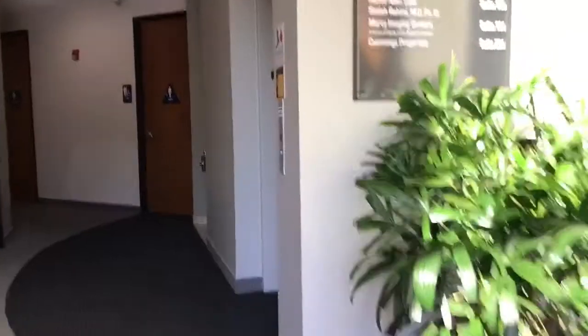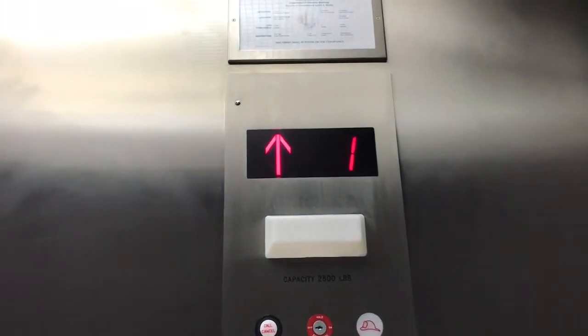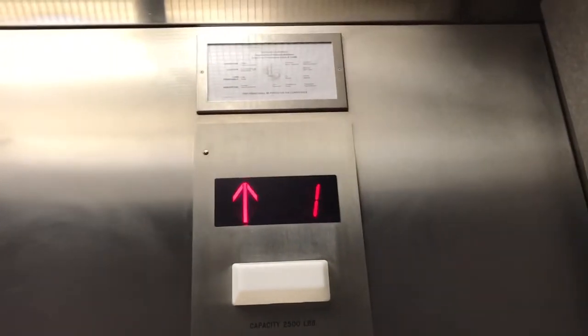This is going to be the elevator here at 1625 Creekside Drive. I'm surprised to find something pretty old in here — it looks like a new office.